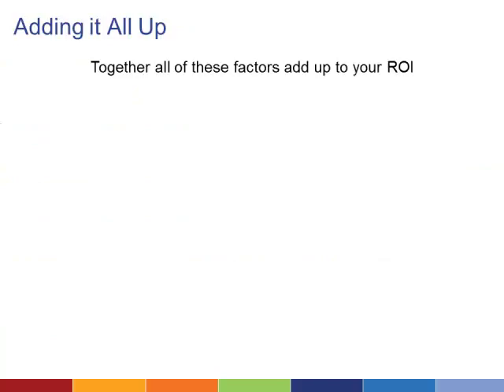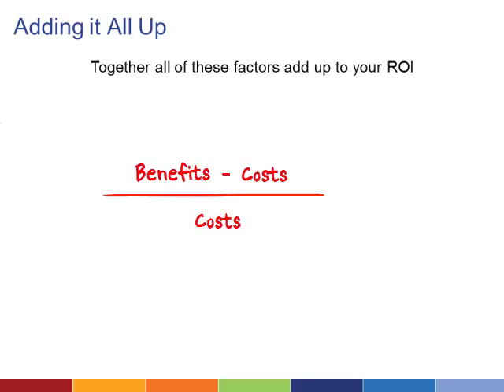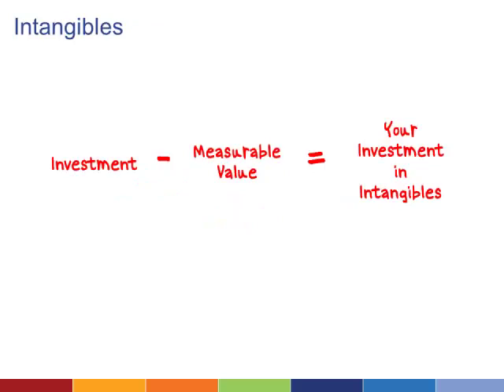Once you have your benefits and costs added up, you're ready to calculate your ROI. If you can assign dollar values to most of your benefits and subtract most of your costs, then divide that number by your costs, you'll get a plausible return on investment. If you've been tracking low estimates and high estimates, you can determine a minimum ROI and a maximum. Again, this isn't a science, but a framework to compare different projects. Of course, there may be things — especially benefits — that you can't really calculate. Those are your intangibles.